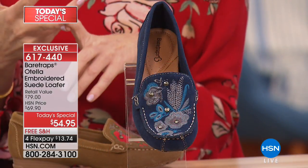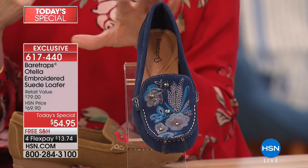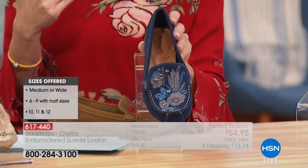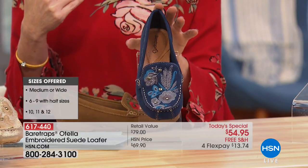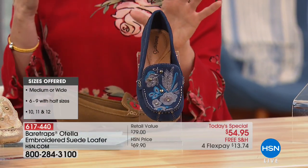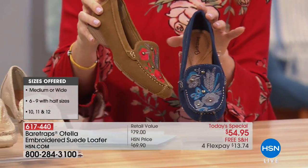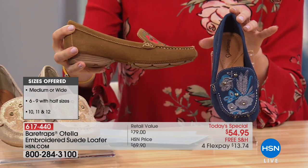If you're a 10, 11, or 12, we don't have half sizes in those — you're going to size down and be really happy. If you have any questions at all, we welcome you to call in. You'll be the only person with this handcrafted loafer moccasin.